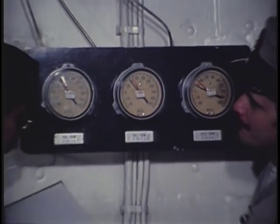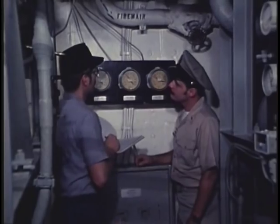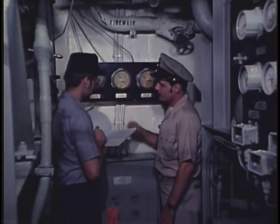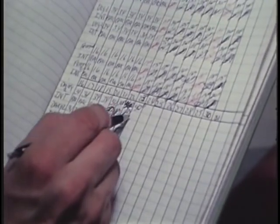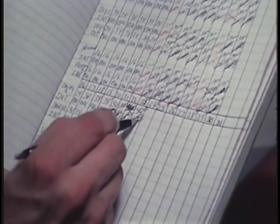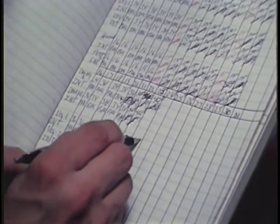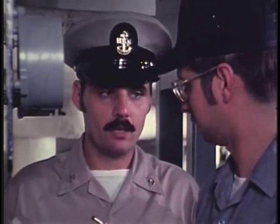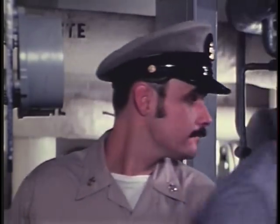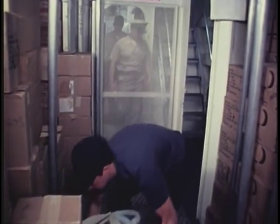There are other requirements in the food storage area which must be checked during the course of your inspection. For example, temperature logs must be maintained for all bulk cold storage spaces. Accurate entries must be made at least twice daily. And you are to be notified, along with the food service officer, if there is any prolonged deviation from recommended storage temperatures.